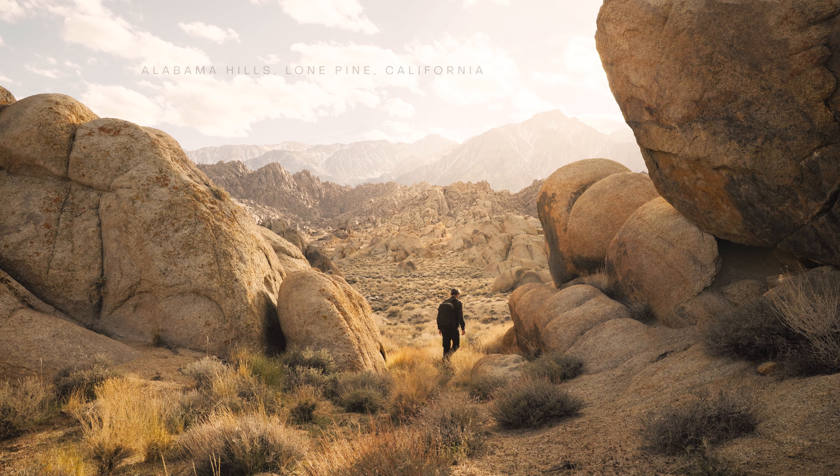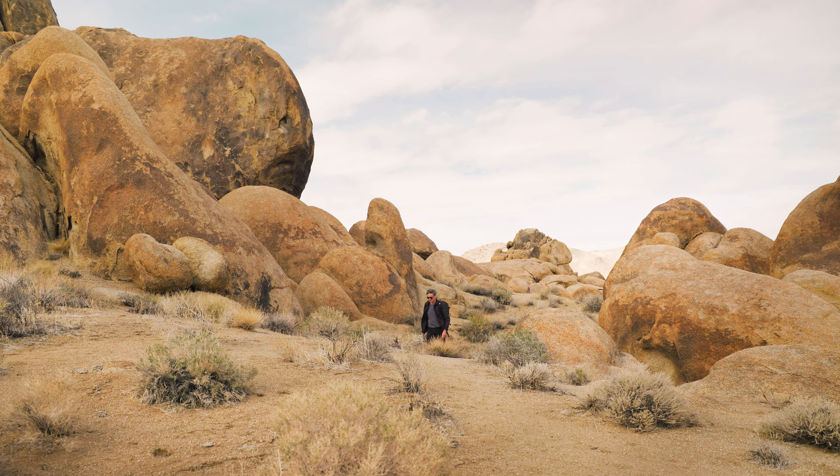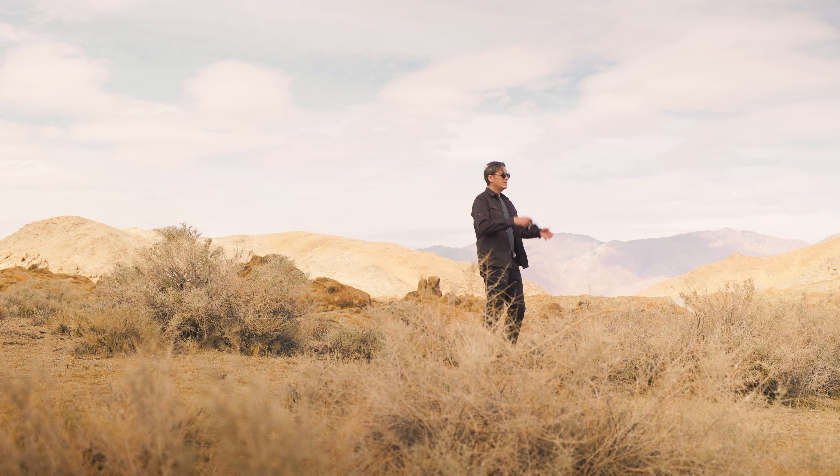In this video I'm heading out to Alabama Hills, a rocky desert landscape near Death Valley, California. Photographically it was a productive trip, though at times it was challenging finding good light, especially during midday. I also tried to avoid the more popular, well-photographed areas and find my own unique subjects and compositions.